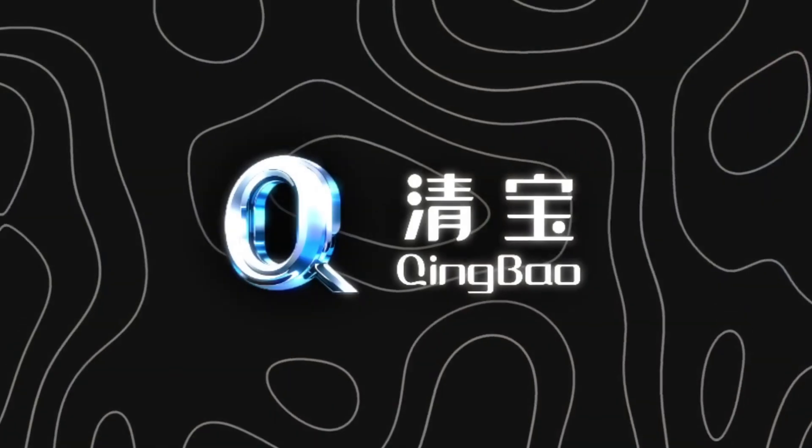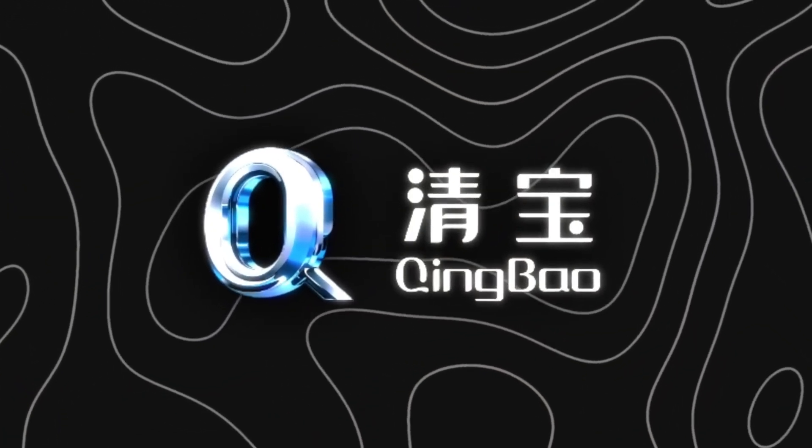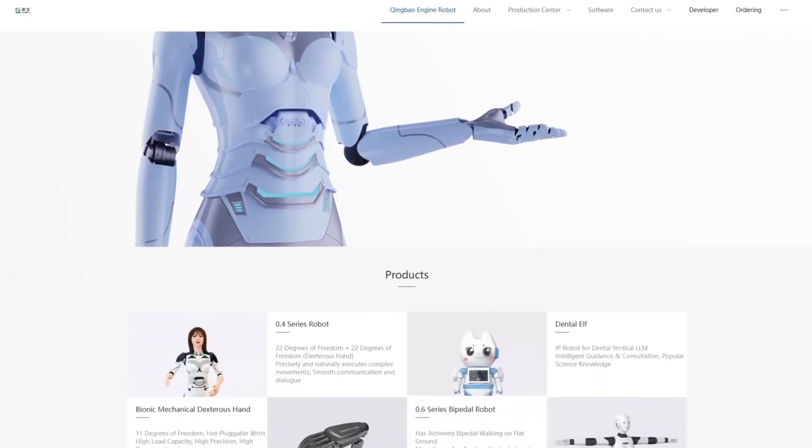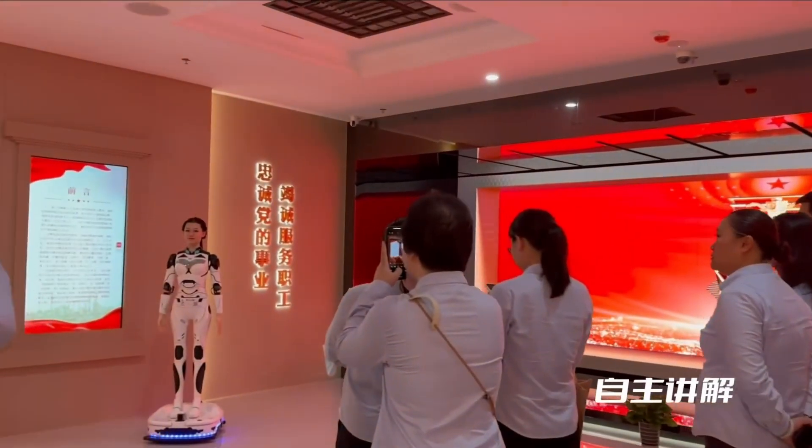Already, companies like Shanghai Qingbao Engine Robot sell androids to malls, hospitals, and livestream studios. But while the public fixates on lifelike faces, most of the industry is still laser-focused on productivity.